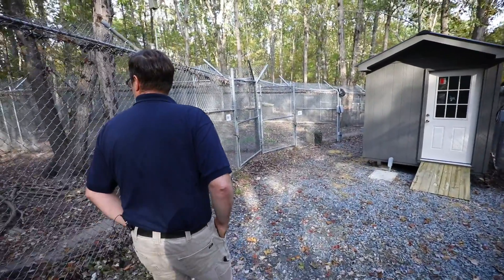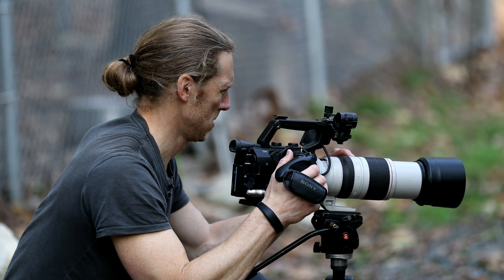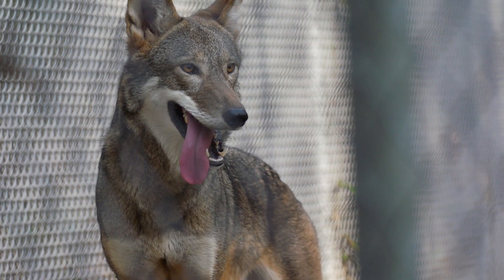The history of the American red wolf really stems back to when Europeans came over and settled the eastern part of what is now the United States. Anytime a red wolf was found, it was hunted. In fact, when our government was formed, they put bounties on red wolves and were paying people to go out and kill this animal.